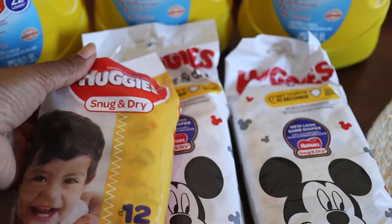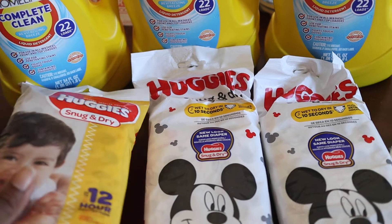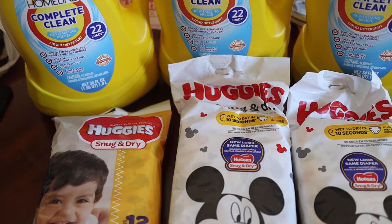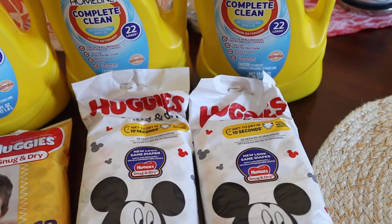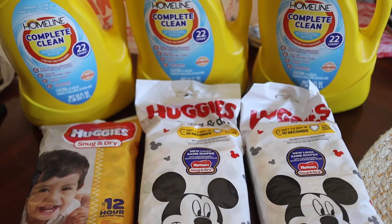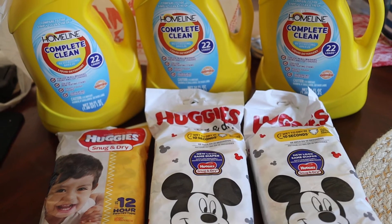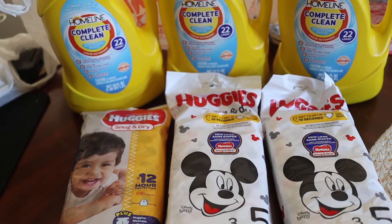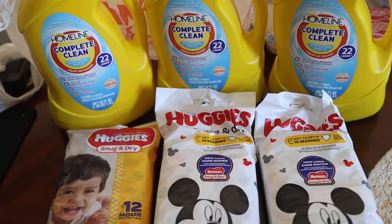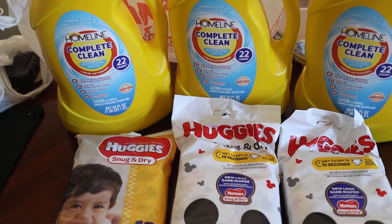The Huggies are a dollar a pack and there's a dollar off coupon attached, making those also free. I paid seven cents in tax for each transaction. So dig in your couch, dig in your car seat — you'll find seven cents to cover this if you're on a low or no spend like me. For the digital coupons, just go to familydollar.com and the coupon will be there.